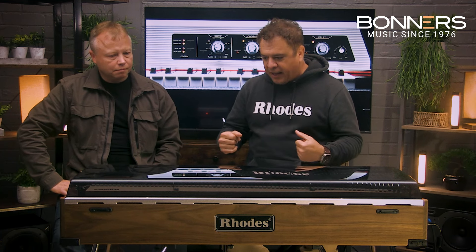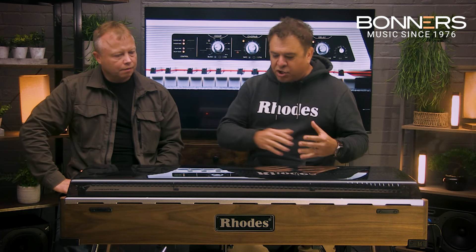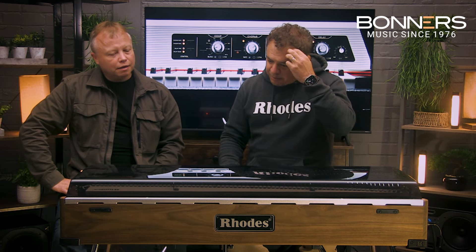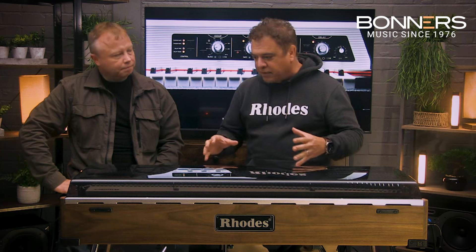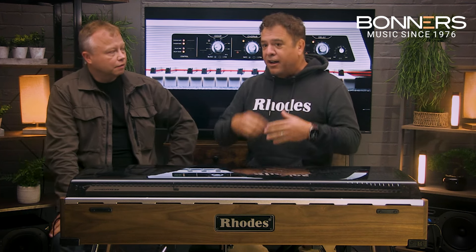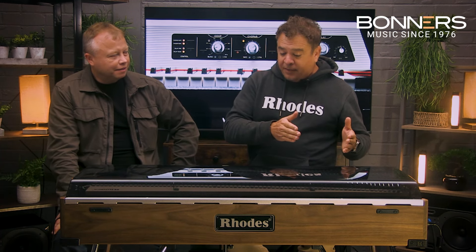He invented a 32-note version of this and created a teaching instrument and a sound, then tried it again with 73 notes — that enabled the sound you've heard on many records. He became friends with Leo Fender and they joined forces, giving you that period known as Fender Rhodes. In reality it was Rhodes first, then Fender Rhodes for a brief period of about six years.